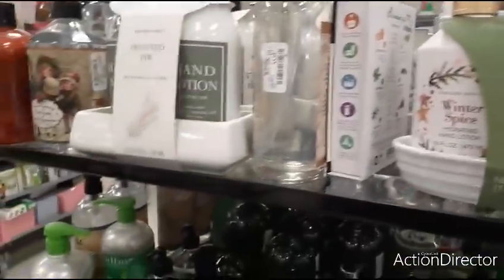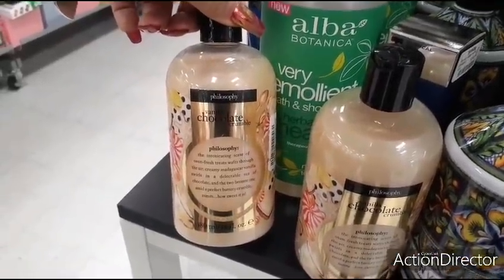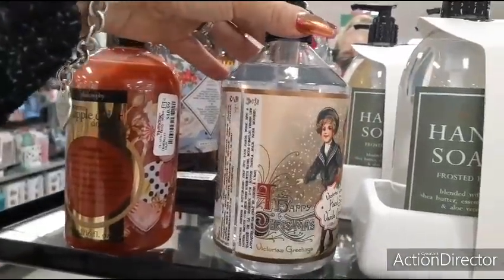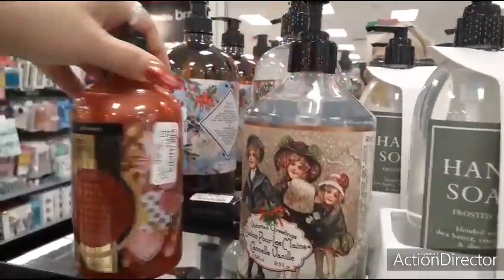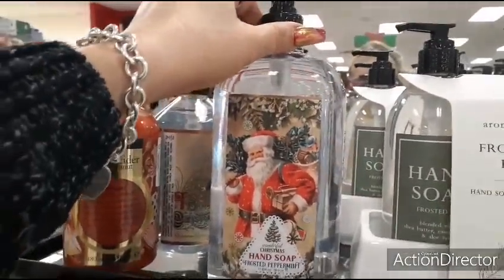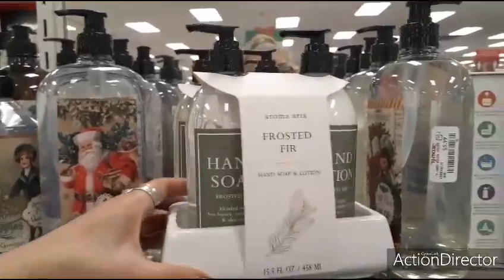Coming down here, we have Philosophy Vanilla Chocolate — $10.99. And this is shower gel — I love the old-fashioned look. Victorian Greetings Hand Soap Vanilla Cinnamon — $5.99. This one's also $5.99 — Wonderful Christmas Hand Soap Frosted Peppermint. These are so cute. Frosted Fur — the caddies are really nice — $7.99 for that.